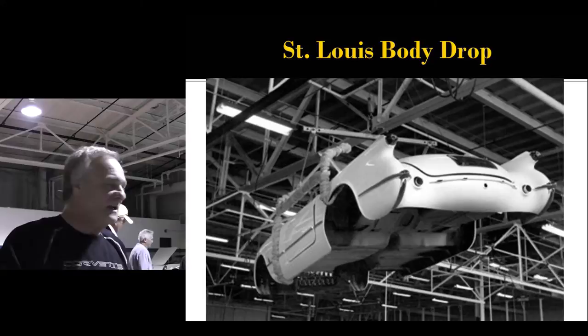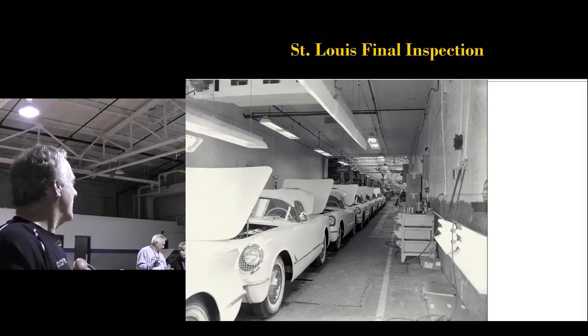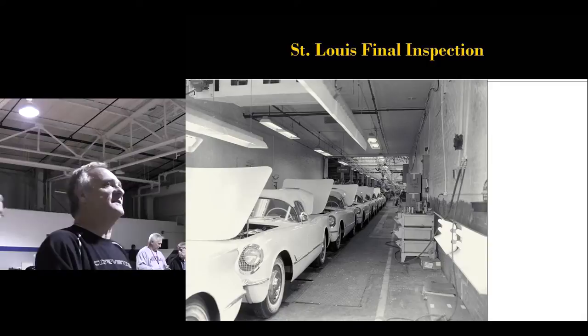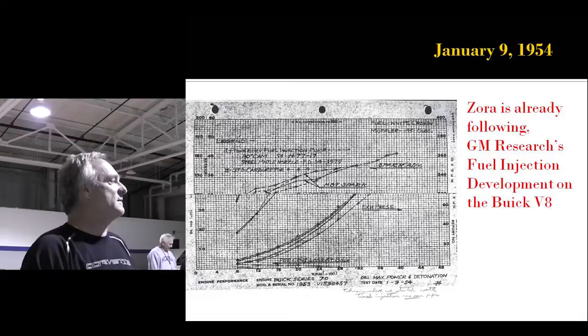This is January of 1954. St. Louis really has the body shop humming. They're so good now that they're actually attaching the molding on the door without having to go through the rigmarole of custom fitting each one. They're starting to pump the cars out, and Zora is already working on fuel injection in January of 1954.